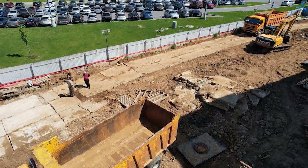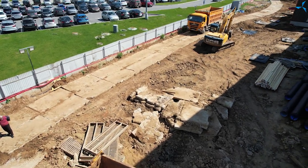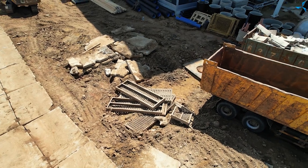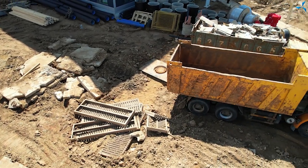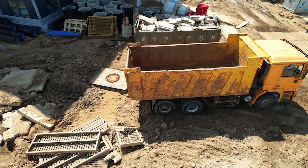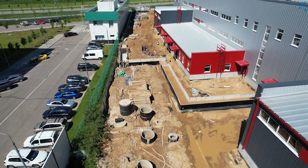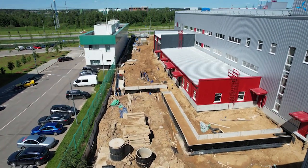Un endroit est préparé pour l'installation du deuxième point de lavage, afin de pouvoir retirer simultanément la terre sur le côté gauche. Sur le côté droit, ici derrière mon dos, il faudra apporter beaucoup de sable, car ce site ne peut pas être recouvert avec de la terre, mais avec du sable.